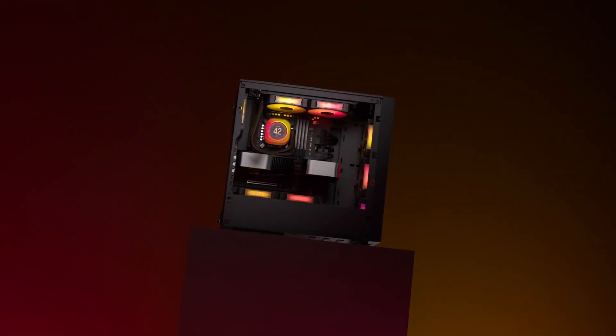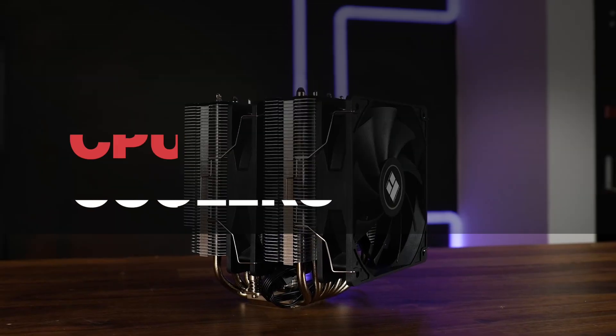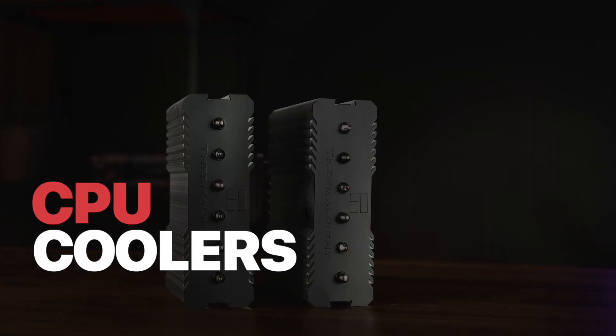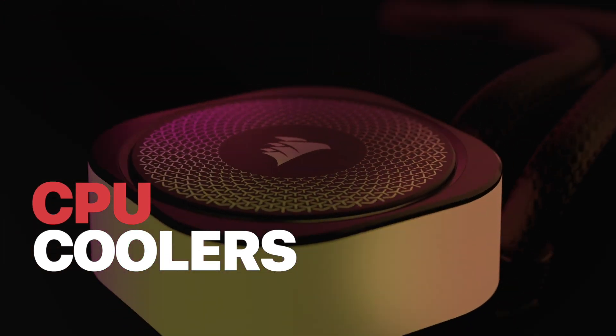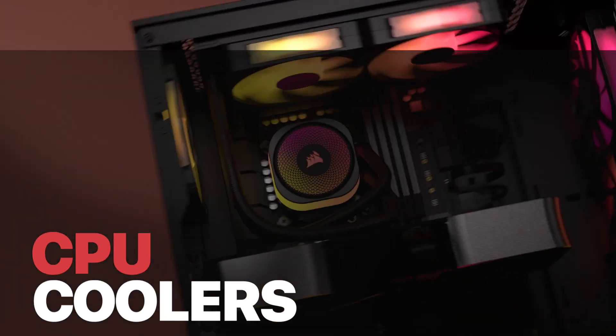Building a high-performance PC? A great CPU cooler is essential for keeping temperatures low and performance high. Whether you need air cooling or liquid cooling, these top CPU coolers of 2025 have you covered. Let's dive in.